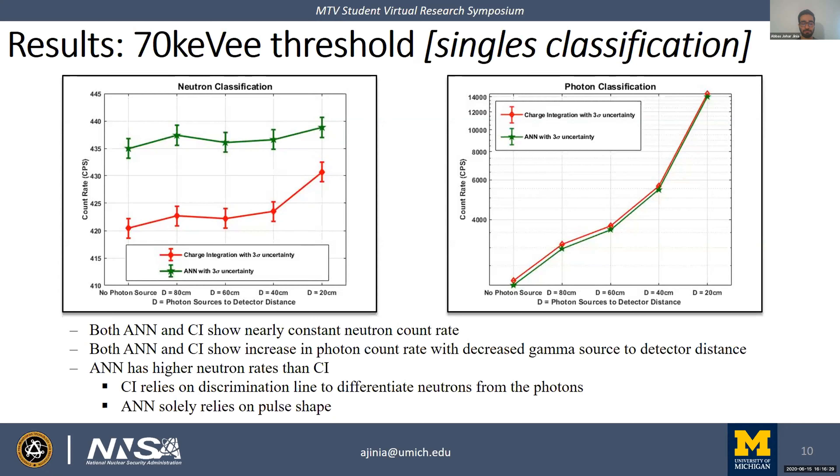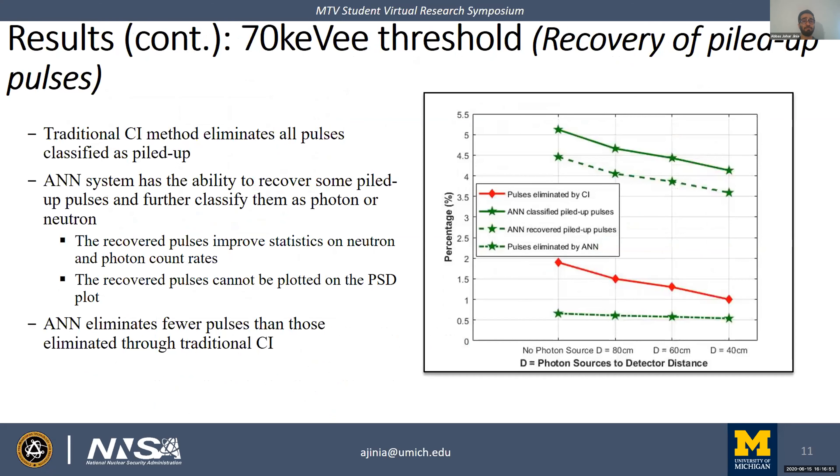Considering the gamma classification, the gamma count rate increases with decreased gamma source-to-detector distance, as expected since the photon field increases at shorter distances. For piled-up pulses: in traditional charge integration methods, piled-up pulses are not used in the final result and may lie anywhere above the neutron cloud on the PSD plot. Depending on how close the two peaks in the piled-up pulses are, the neural network tries to recover individual pulses and reclassify them.